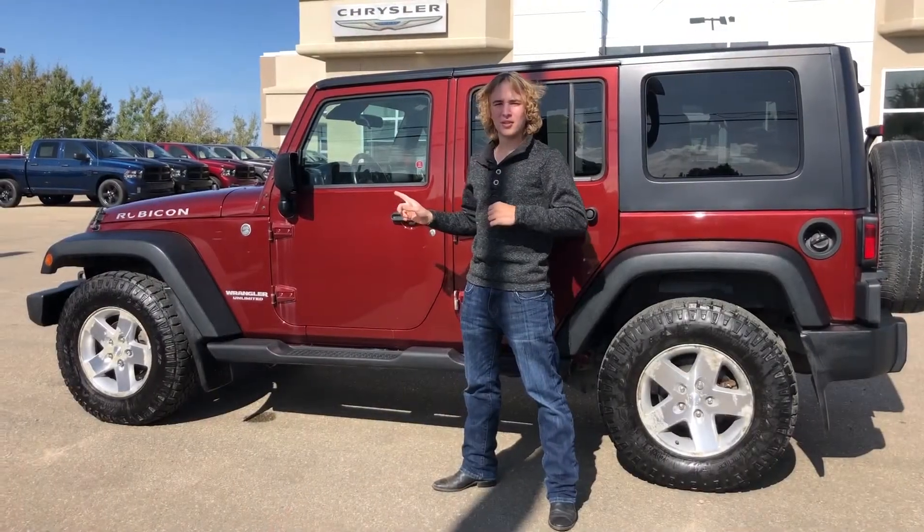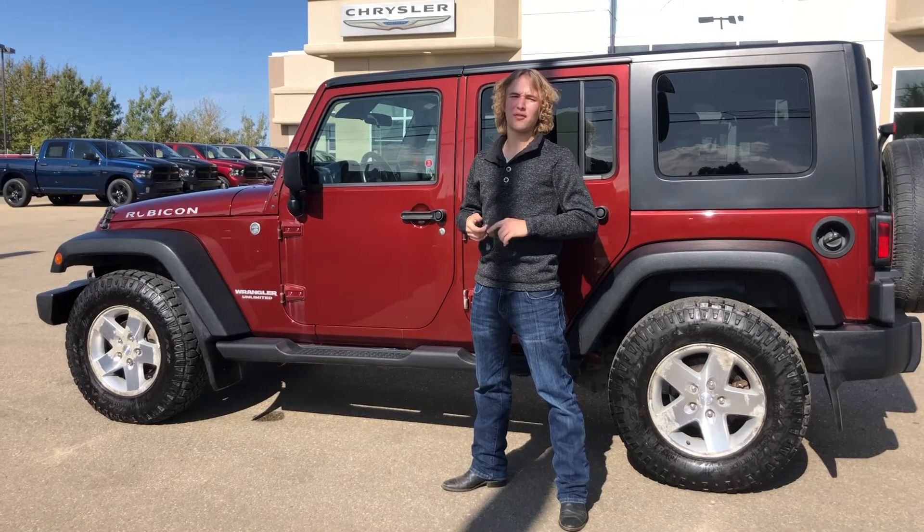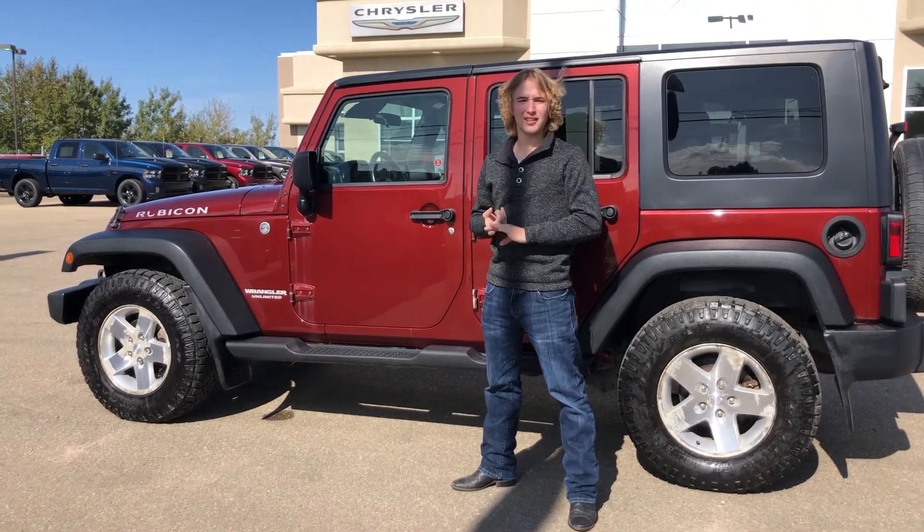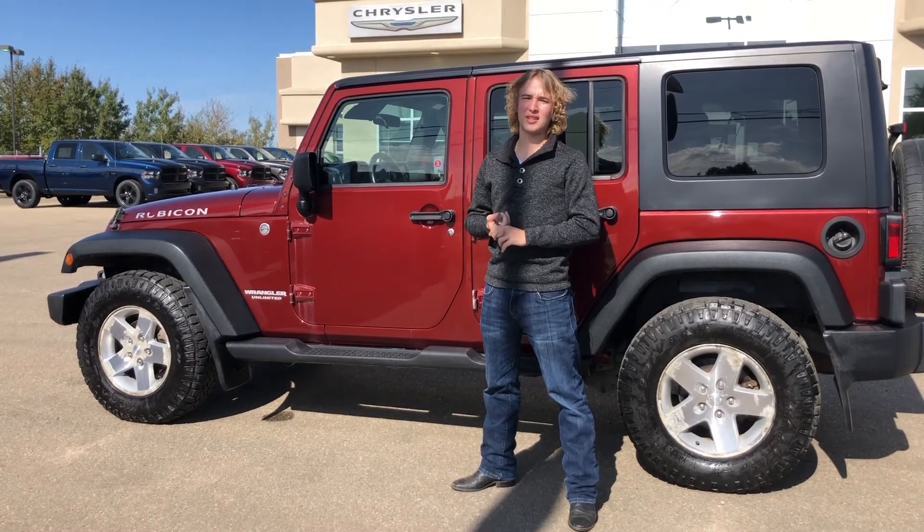All of our used vehicles go through an AMVIC inspection from our journeyman technician. If you are interested in pictures and pricing, feel free to click the link below or call 780-942-3629.